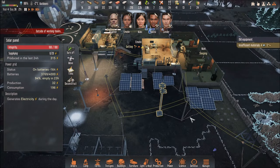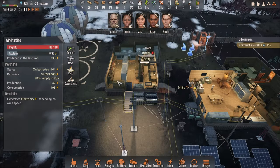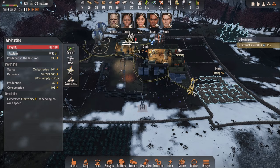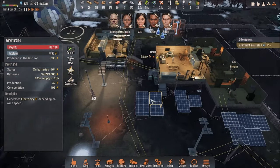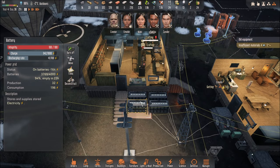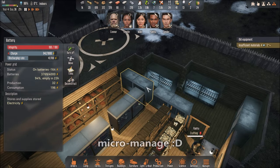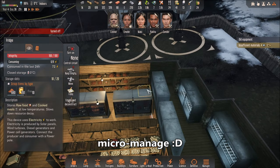I have wind turbines. So it depends on how much energy you produce — it depends on the weather. Sometimes there's no wind, sometimes there is. The batteries will not recharge at the same pace every single day. So you've got to micro-manage the fridge and the freezer to see if you have enough energy.